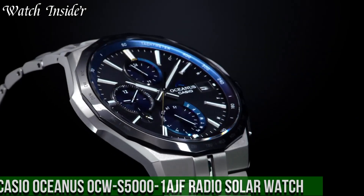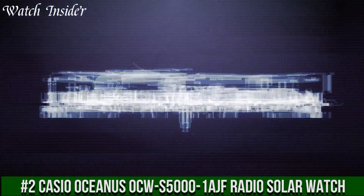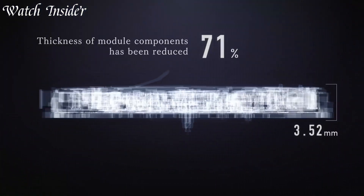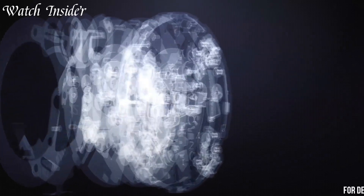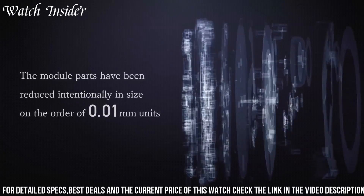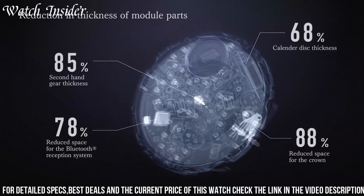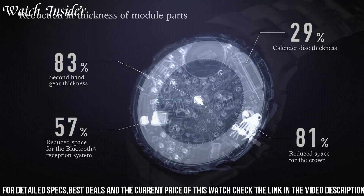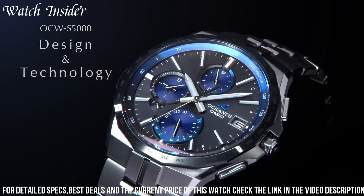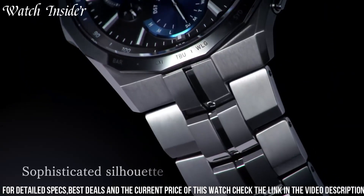Number 2: Casio Oceanus OCWS 5001 AGF Radio Solar Watch — a sleek and modern timepiece combining advanced technology with exceptional design. It features a lightweight and durable titanium case and band, which are both scratch-resistant and water-resistant up to 100 meters. The watch is equipped with a multi-band 6 atomic timekeeping function, ensuring it always displays the correct time no matter where you are in the world. It also features a solar-powered battery providing reliable power for years to come.